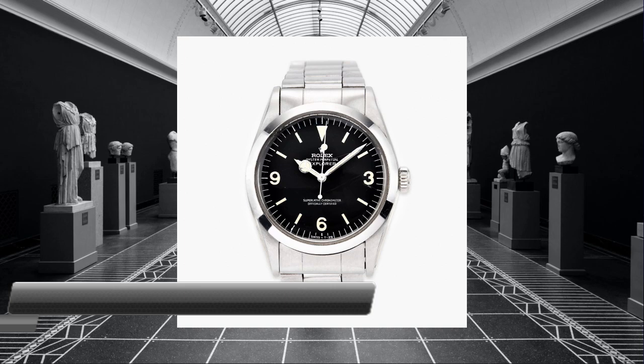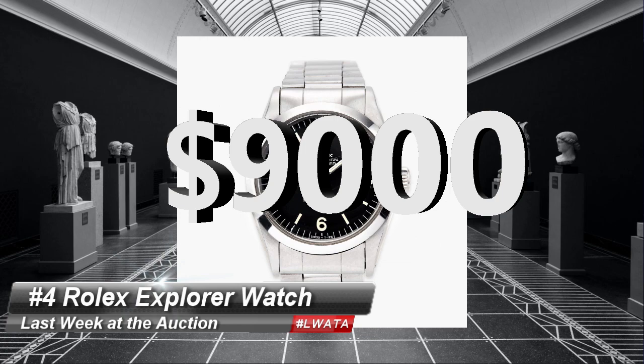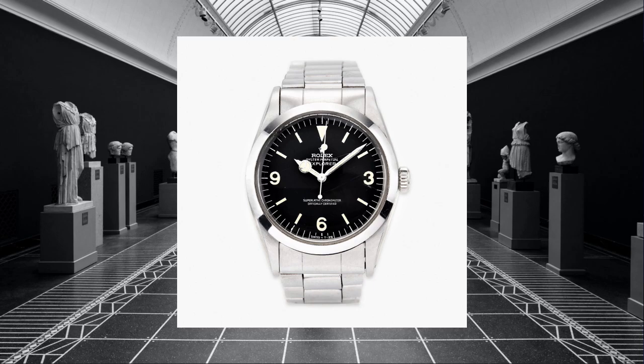Number 4 is a 1959 Rolex Explorer that just did $9,000 at Freemans. I'd point this one out for a few reasons — note that it was stainless steel and very unassuming besides the name. Many of these hard-to-find models command more than solid gold versions, as watch collectors are looking for rare examples of mid-century classic timepieces. I've seen supposed expert jewelers snub their noses at these because they are stainless, not knowing the hidden value.